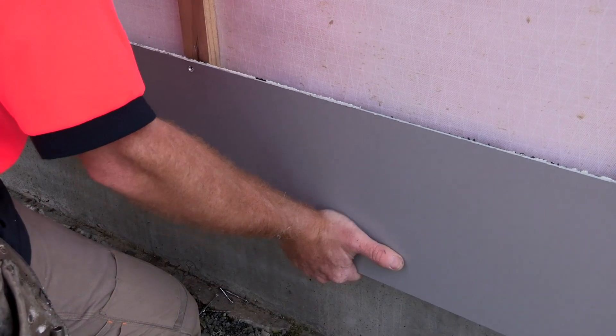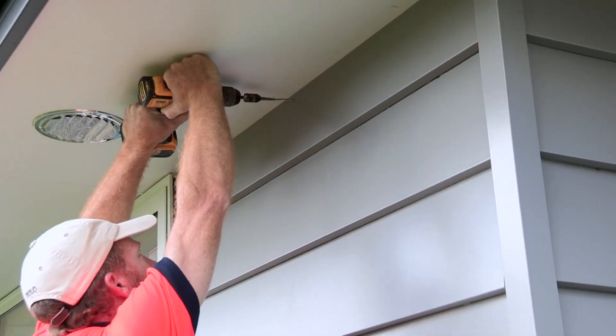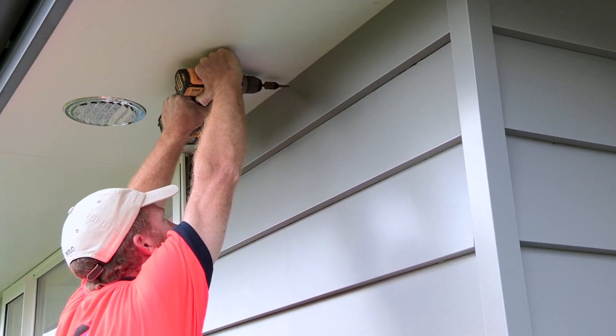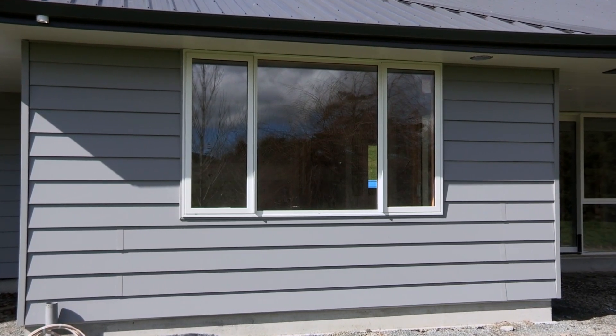The Durali system is incredibly durable. Pre-coated with our special PVDF architectural paint finish, Durali won't need painting on installation and will give you a low-maintenance service life of decades with nothing more than an occasional washdown.